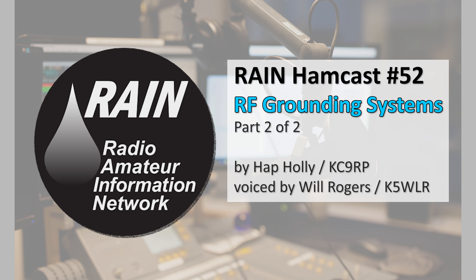This is Rain Hamcast number 53, posted October 30th, 2021. Hap Holly KC9RP will conclude his Zoom discussion with Jim Hull, W9JGH, about RF grounding after you identify your station. I'm Will Rogers, K5WLR. We'll be right back.